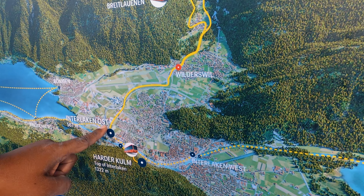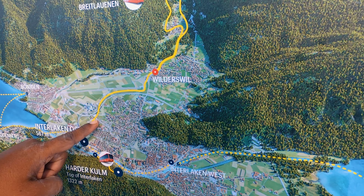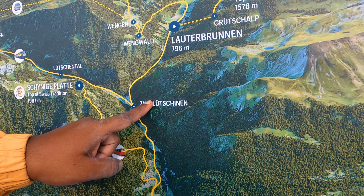Whenever any train starts from Interlaken OST toward Grindelwald, it divides into two parts. Coaches A and B at the front go to Lauterbrunnen, and coaches C and D at the back go to Grindelwald, from where you can go up to Jungfrau. So whenever you're going from Interlaken OST or Wilderswil toward the mountains, mind where you board the train. For Lauterbrunnen, board the front coaches; for Grindelwald, board the last coaches. You can also check the coach numbering.